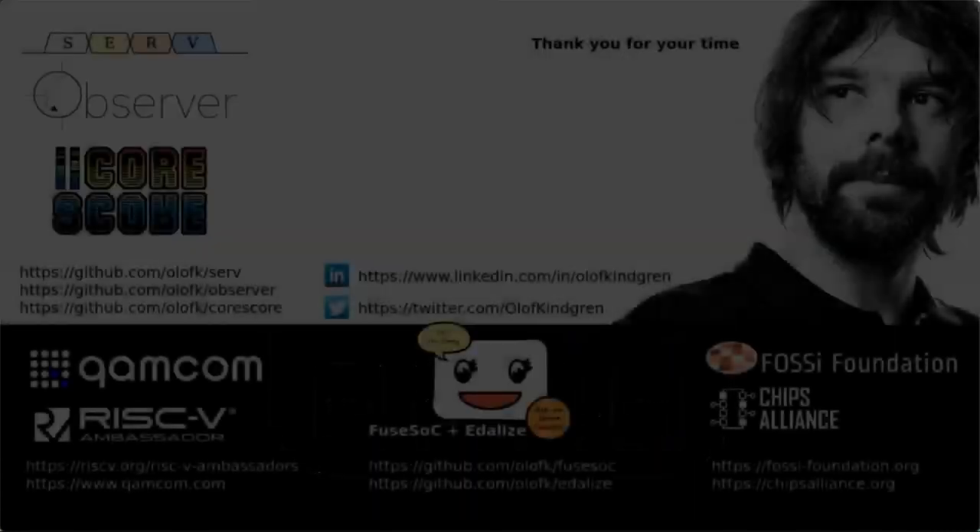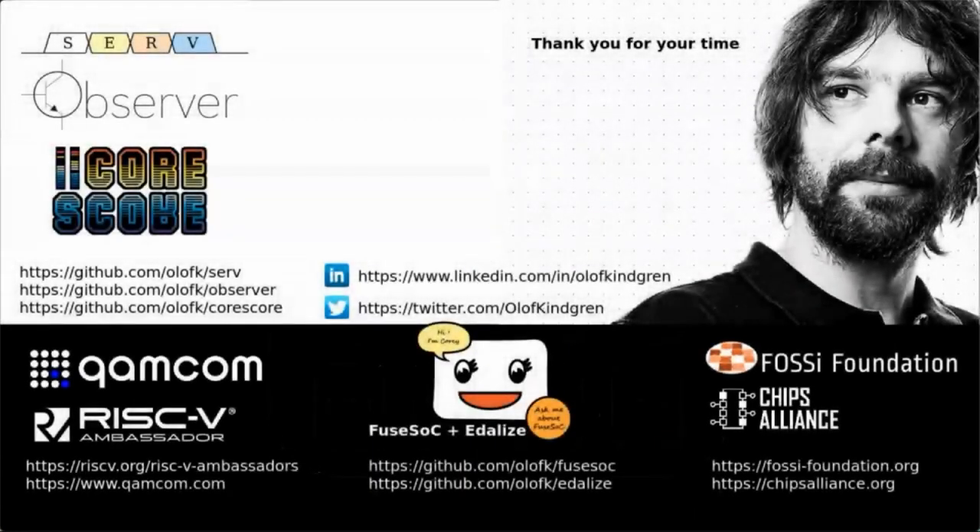I hope you enjoyed hearing about the latest updates for SERV and the many things you can do with it. Remember, it's open source, so you can try it right away if you want to. Thank you for your time.